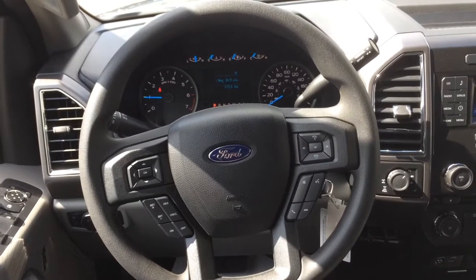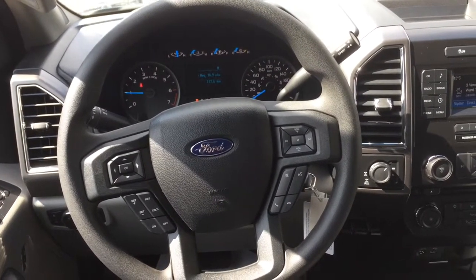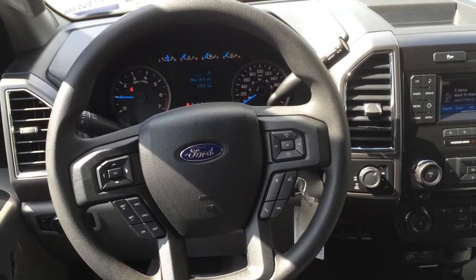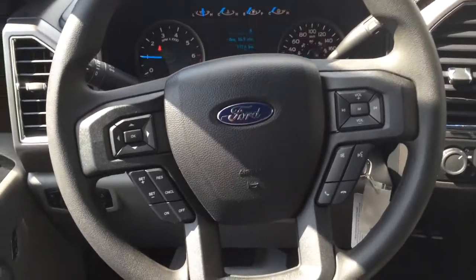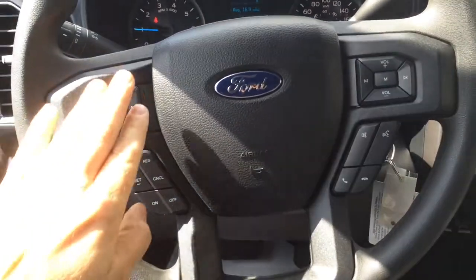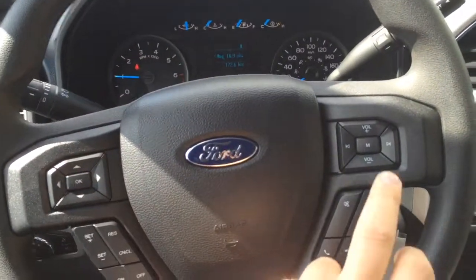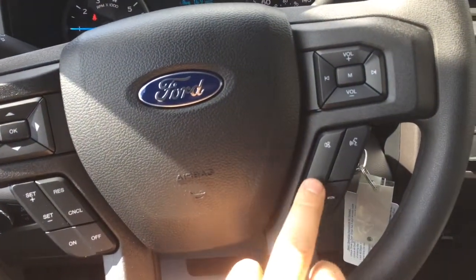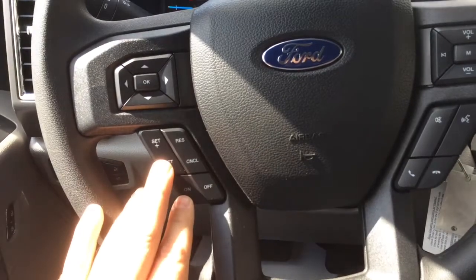The new Ford F-150 is just great — they changed and redesigned the whole interior and exterior. It's an aluminum body, 700 pounds lighter, which is just phenomenal. Inside, on the steering wheel you have controls for the main screen, volume, song switching, Bluetooth activation, voice command, and cruise control.